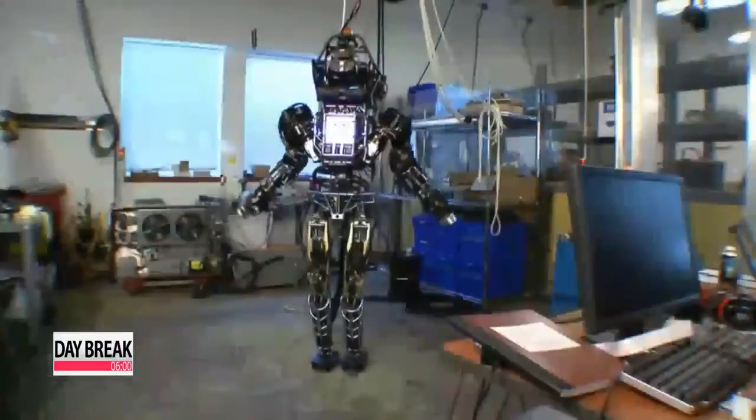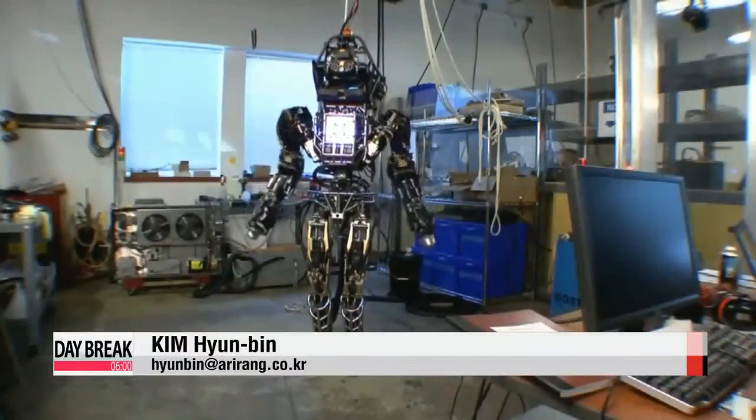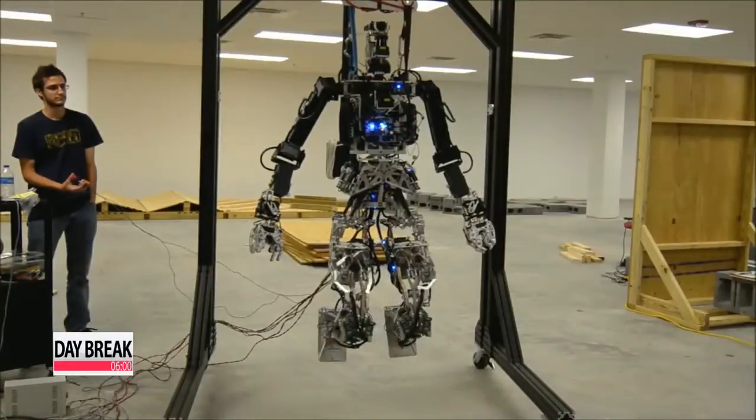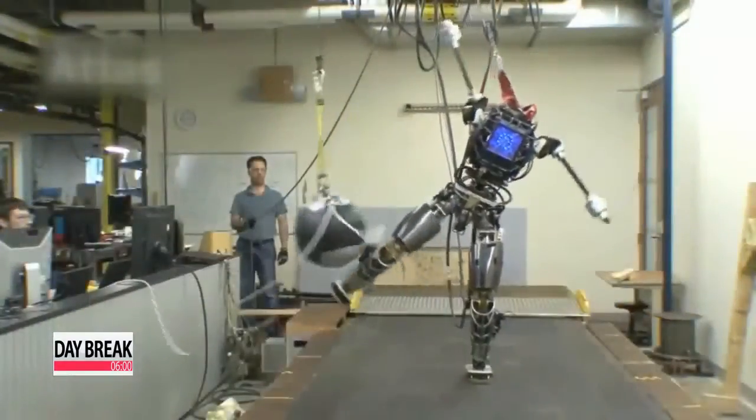Korean firms are jumping into the robot market as well. Some experts say that within a few years, robots like the ones seen in Transformers might not be science fiction, but science fact.